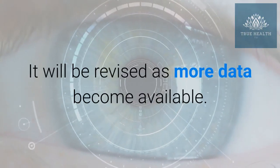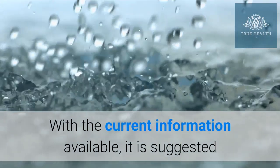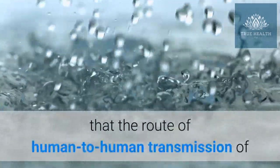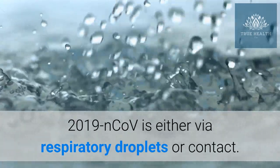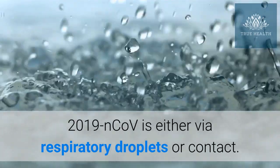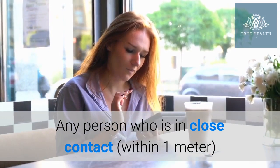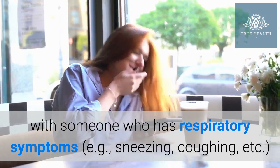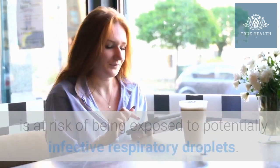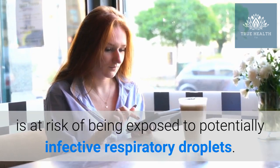It will be revised as more data become available. With the current information available, it is suggested that the route of human-to-human transmission of 2019-nCoV is either via respiratory droplets or contact. Any person who is in close contact with someone who has respiratory symptoms — e.g., sneezing, coughing, etc. — is at risk of being exposed to potentially infective respiratory droplets.